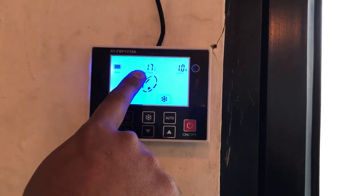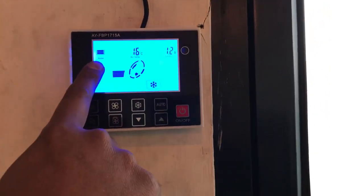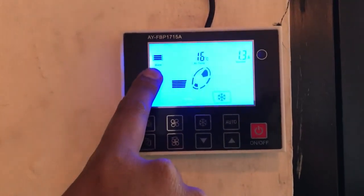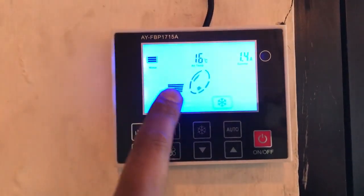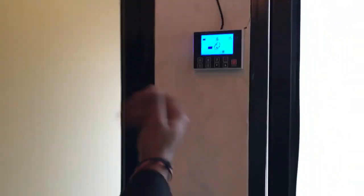And now the temperature has dropped. This display is also showing you how much water capacity there is, the temperature, and what mode is currently operational.